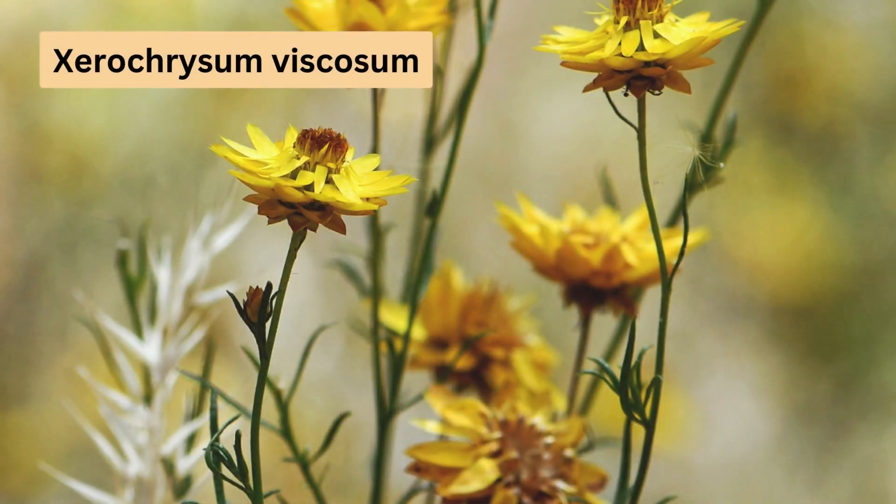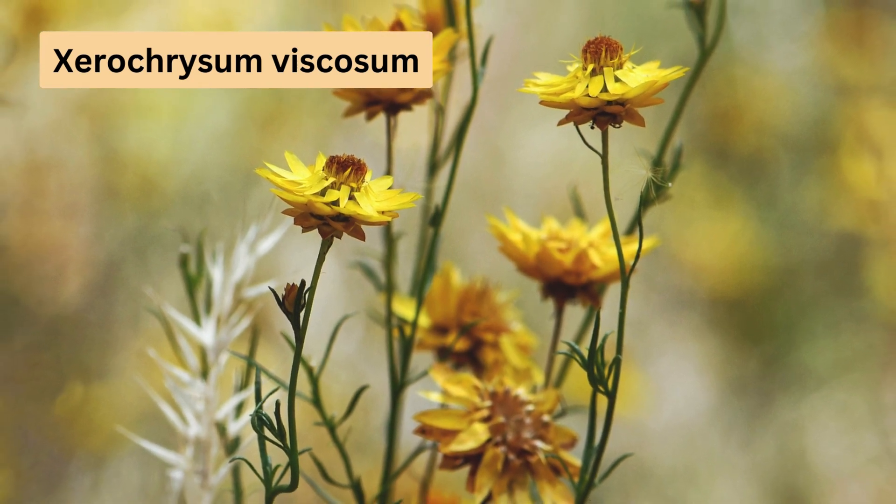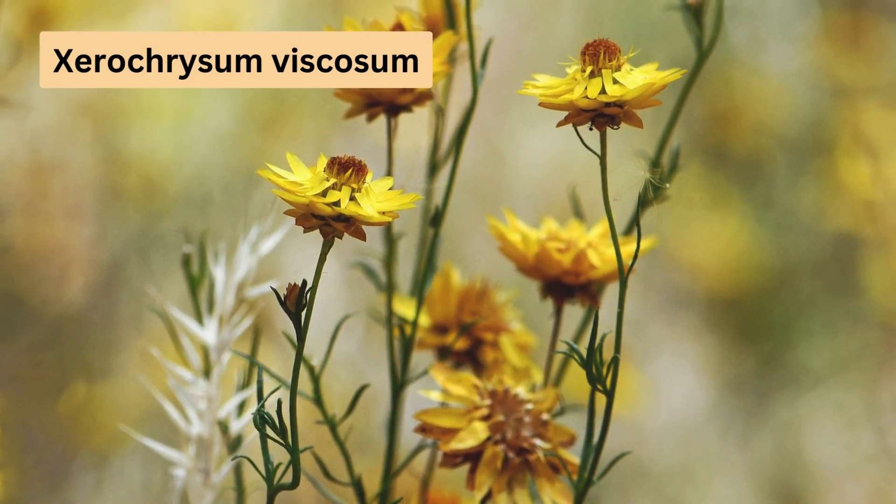Our final daisy for today is the Xerocrysum viscosum, commonly known as the yellow paper daisy or Sticky Everlasting. It's found west of the Great Dividing Range in Victoria and New South Wales. This species is a delight to grow, with its bright yellow to orange scented flowers appearing from late winter to spring.